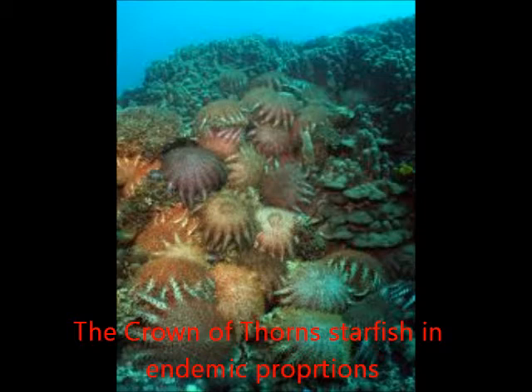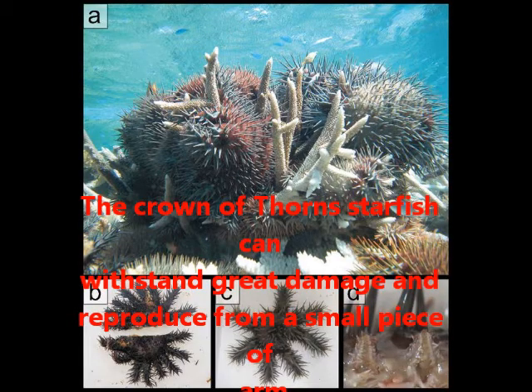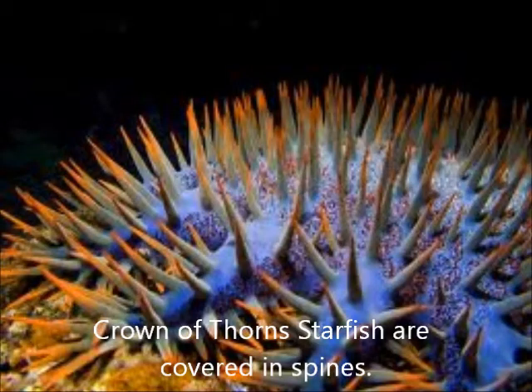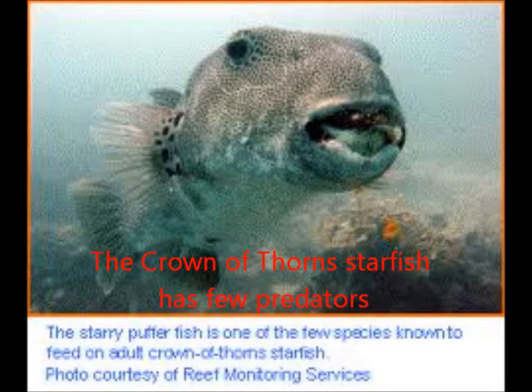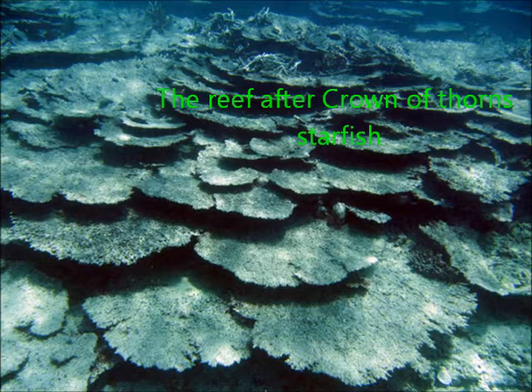The Crown of Thorns starfish is a native echinoderm that has increased its population to pest status over the past 50 years and is invading many of the reefs along the northern parts of Australia's east coast. This starfish is an unusual species — it has up to 21 arms and is covered with venomous spines which protect it from predators in adulthood. It reproduces at a rapid rate and moves along the reef floor consuming all of the hard corals in its path.